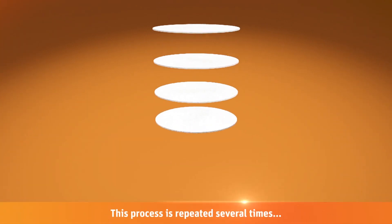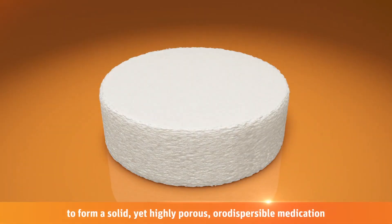This process is repeated several times. The result is a solid, yet highly porous, oral dispersible medication.